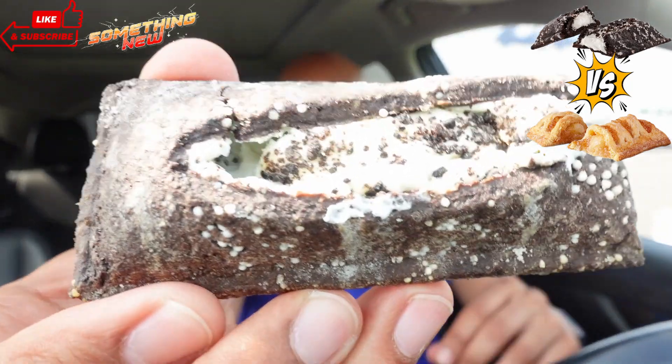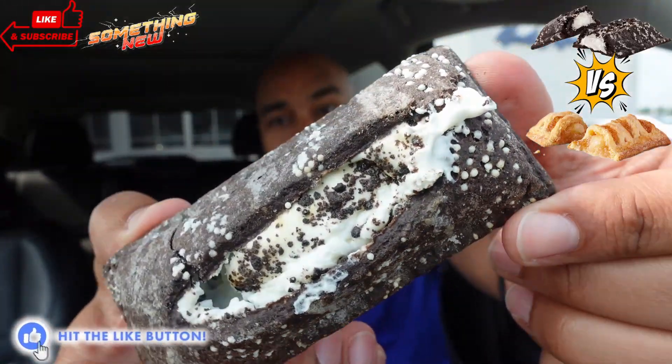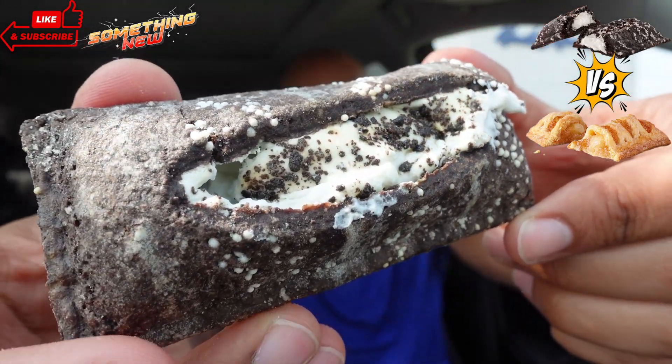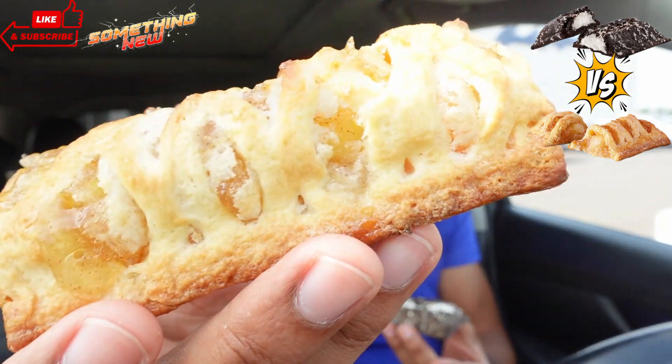Check it out y'all — let me unsheathe this thing out the box. This thing is looking good, you can't tell me that don't look slamming. This is a turnover-style chocolate cookie crumb baked crust filled with vanilla cream and chocolate sandwich cookie pieces. A little drive-by — I know you saw it in the intro, but just to remind ourselves.